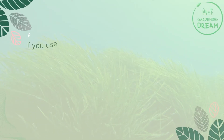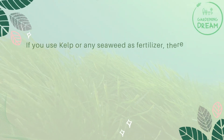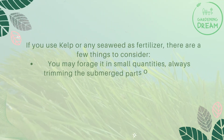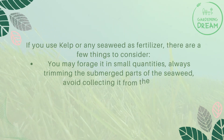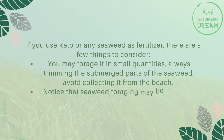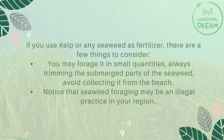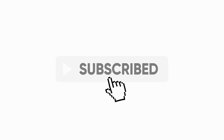In conclusion, if you use kelp or any seaweed as fertilizer, there are a few things to consider. You may forage it in small quantities, always trimming the submerged parts of the seaweed, and avoid collecting it from the beach. Note that seaweed foraging may be an illegal practice in your region. If you liked this video, don't forget to like and subscribe.